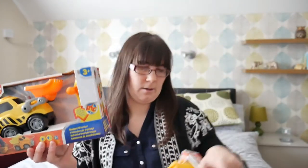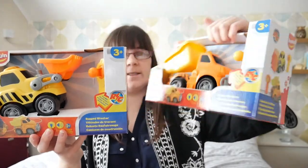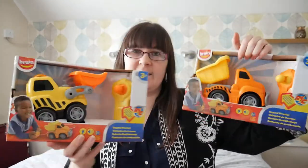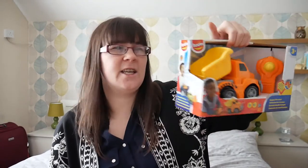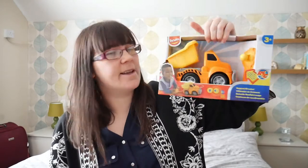Next up, I got these two little remote control vehicles — a dump truck and a digger. These were down to like £7.50 each from £12 or £13. He loves these kind of digger machines and things, so I thought these would be really good for his birthday.